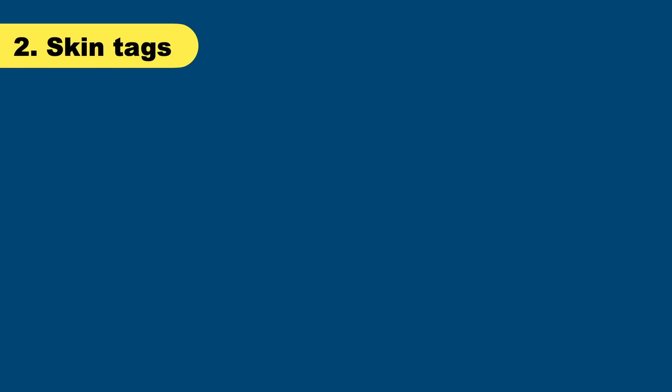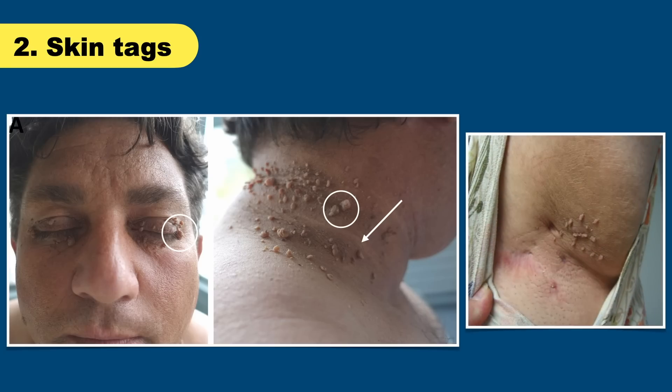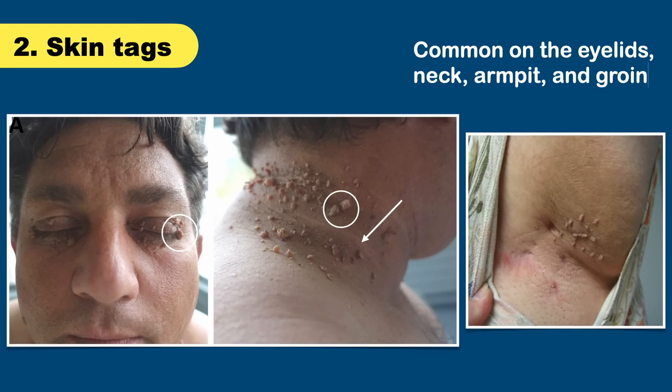The next important feature is skin tags. Many people have a few skin tags or skin growths, and that is normal and harmless. But numerous skin tags with blackish discoloration of the skin could be a sign of high blood glucose level. These growths are most common on the eyelids, neck, armpit, and the groin region.